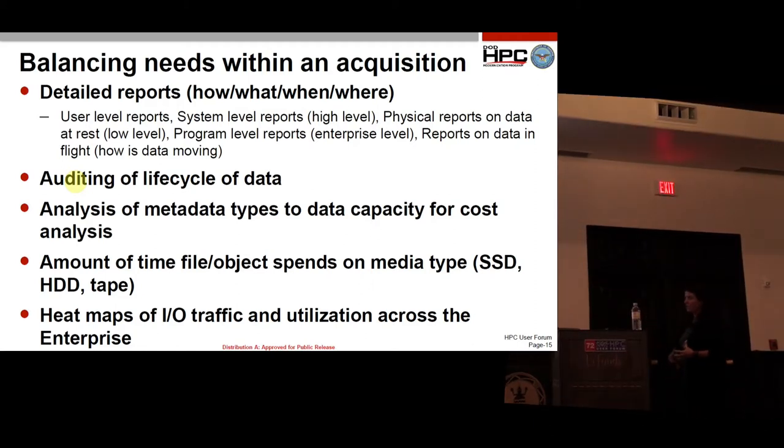Heat maps of IO traffic and utilization across the enterprise — if we knew how data was moving across our entire enterprise, we could see where the bottlenecks are and where we could make acquisitions to make things work better and faster.